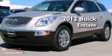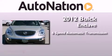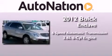This is a brand new 2012 Buick Enclave. This vehicle has seating for seven adults and a 3.6 liter V6.